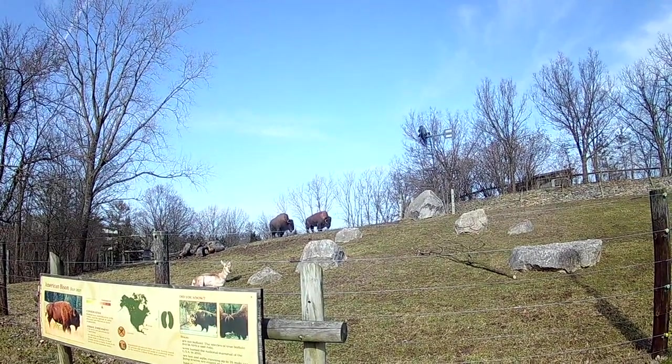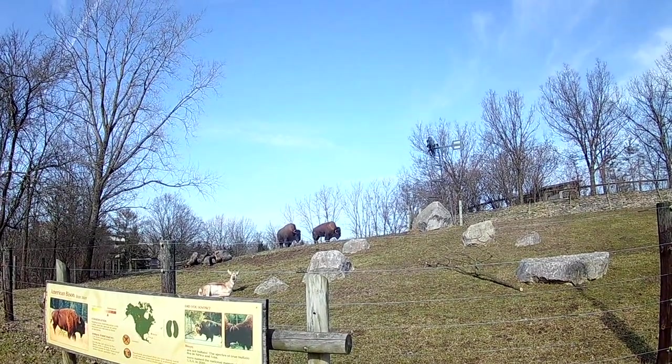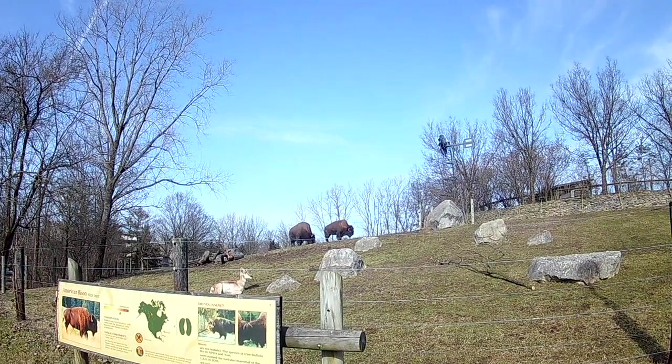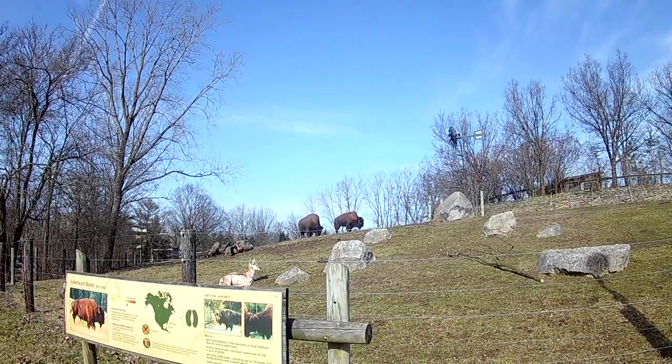They're enjoying themselves — kind of blowing the smell off themselves out here today, and the wind's helping dry things out. The birds are liking it. I smelled a skunk up there where a skunk hit the elk.